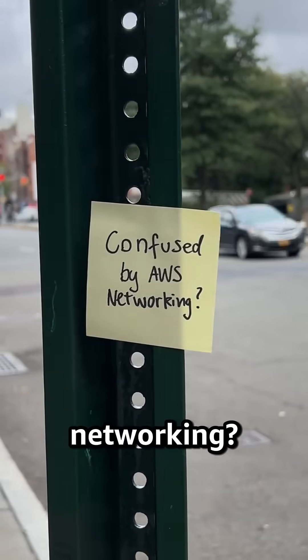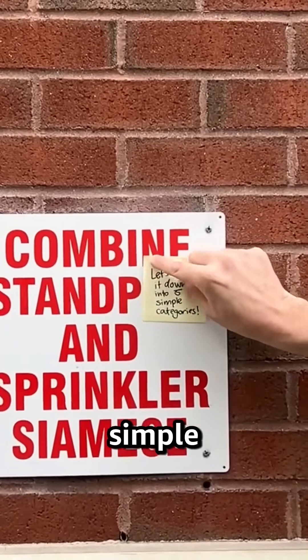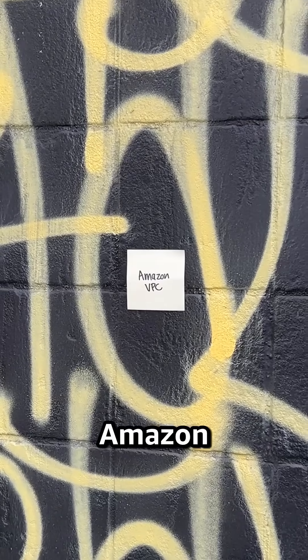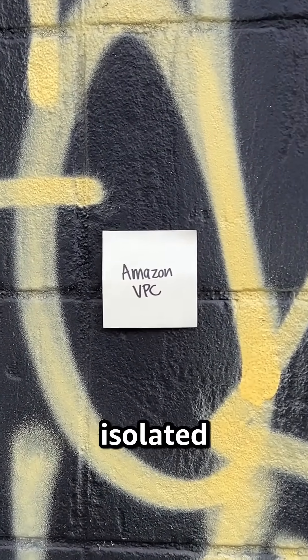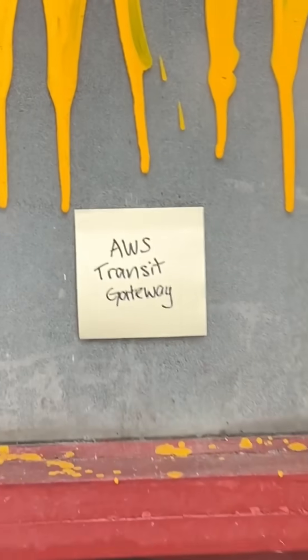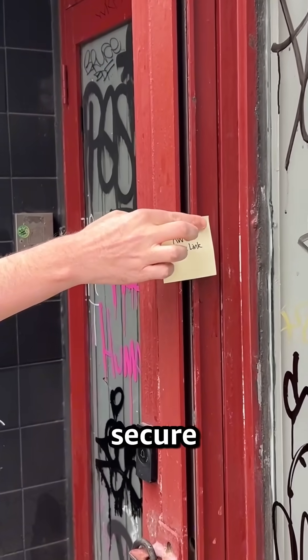Confused by AWS networking? Let's break it down into five simple categories. First, networking foundations. Amazon VPC launches resources in isolated virtual networks. Transit Gateway connects VPCs, and PrivateLink offers secure service connections.